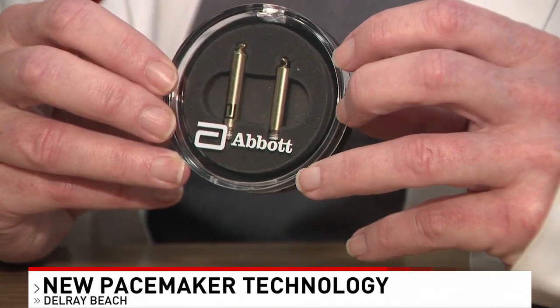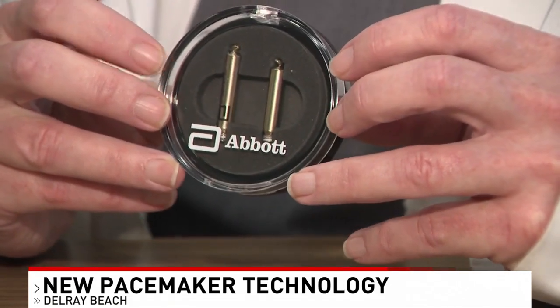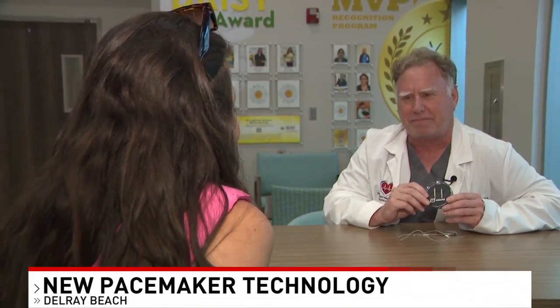According to Dr. Freyer, a lot of people might actually prefer this new pacemaker for cosmetic purposes. It's not above the skin, and there's also no scarring.